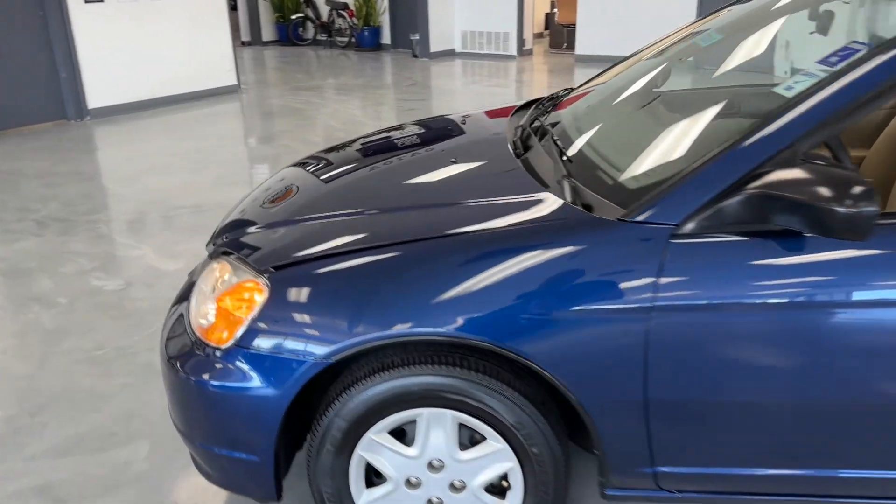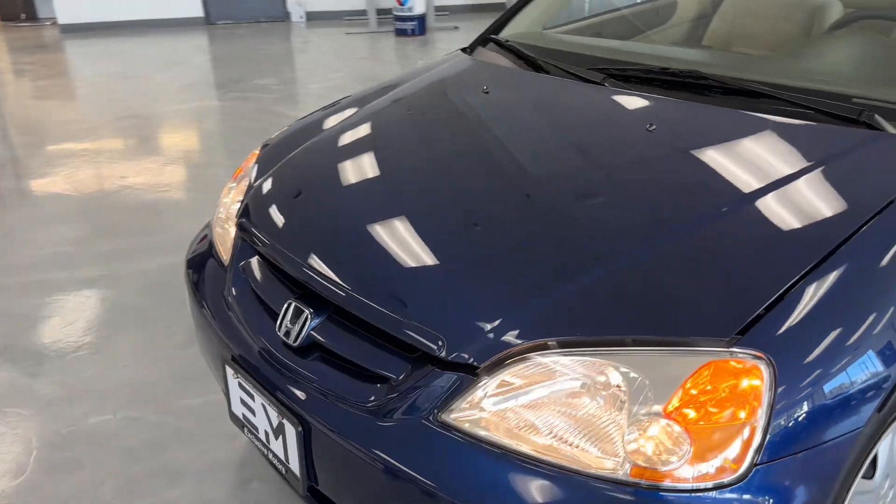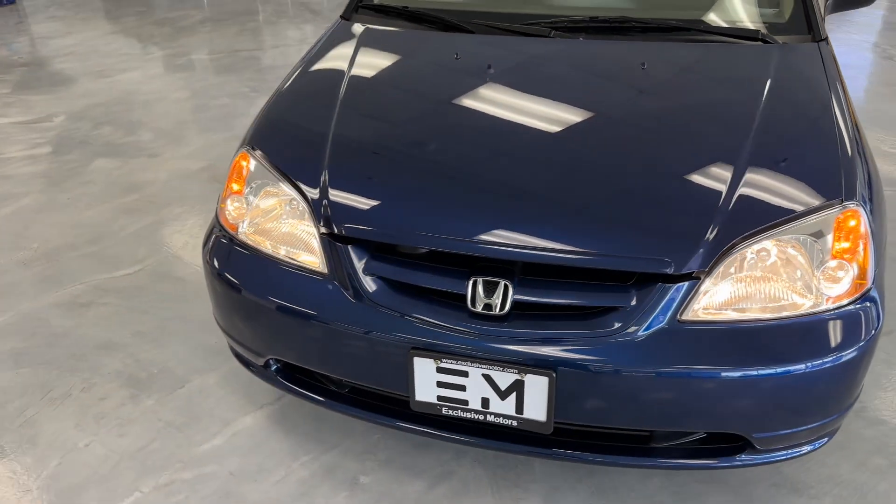Here at Exclusive Motors we have a lot of rare, low mileage, almost classic-type vehicles.